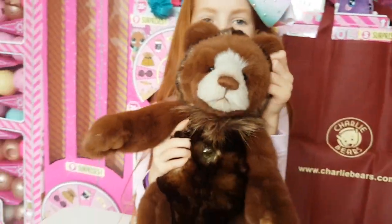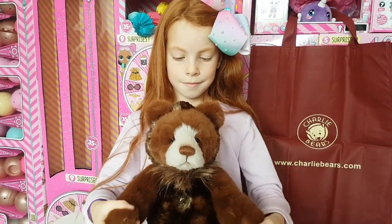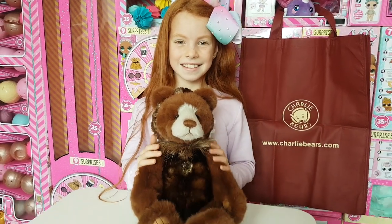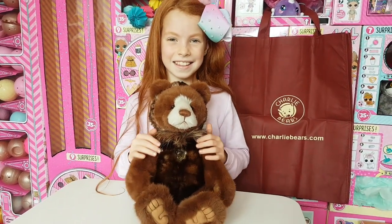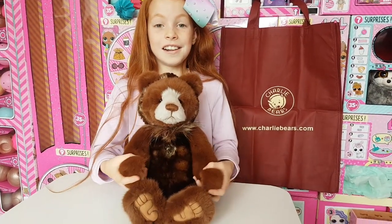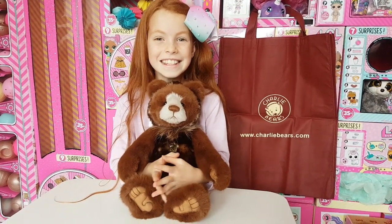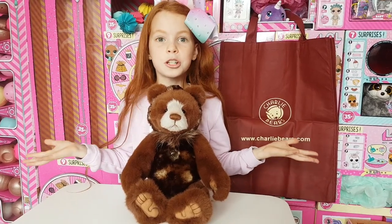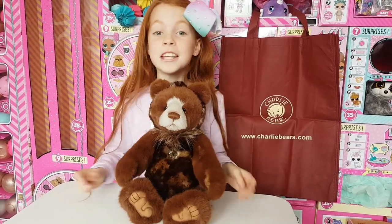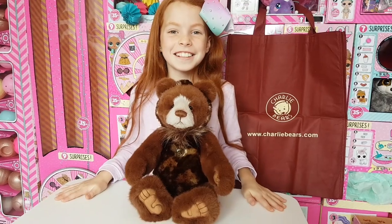Charlie Bears has the most amazing museum called the Bear House Gallery down in Cornwall. You can go visit and it has all the Charlie Bears that have ever been made — there are thousands of them in this beautiful museum. It's Willa's dream to go there, and we will go soon and definitely record a tour so you can see them all.